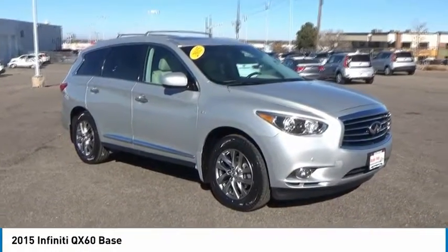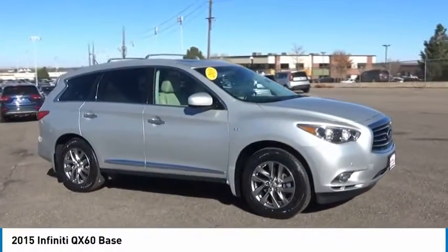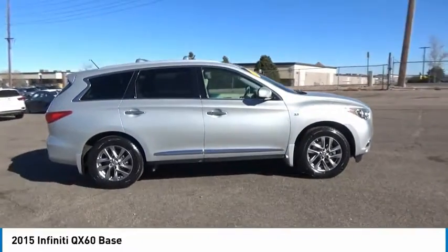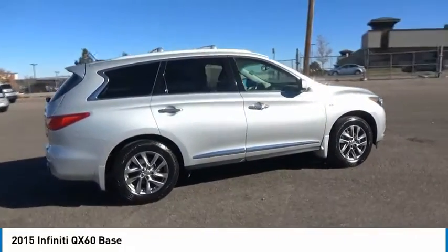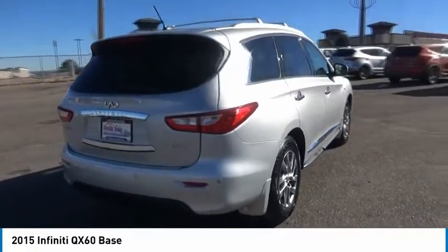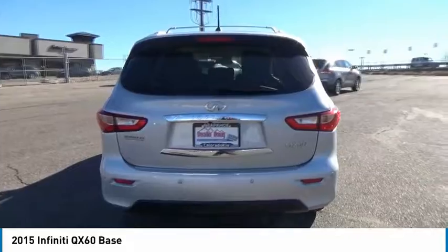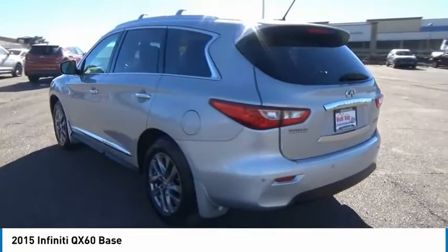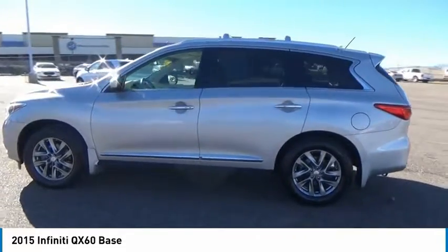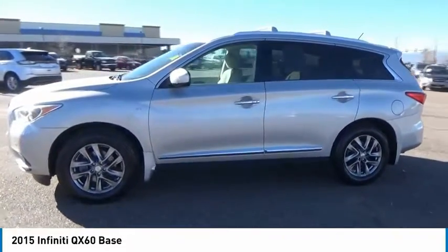Take a ride in the 2015 Infiniti QX60. The Infiniti QX60 is the perfect blend of luxury and practicality. This crossover SUV not only provides ample space for passengers and cargo, but also an interior that screams luxury. In addition, the QX60 offers extremely high levels of safety, all with a sleek new design.